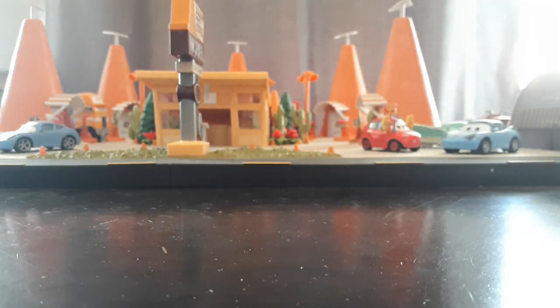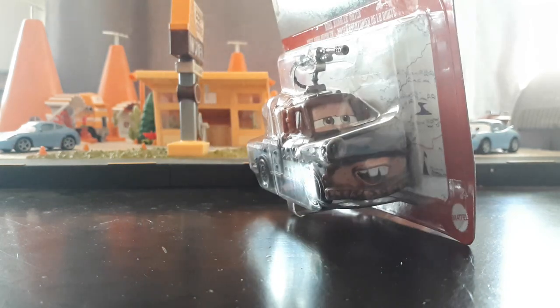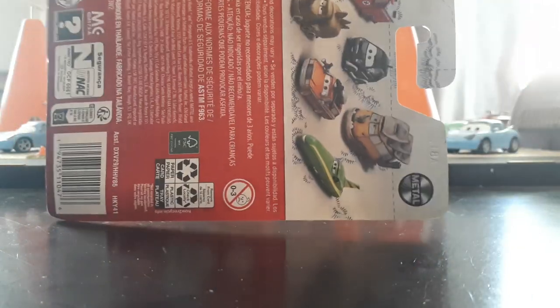Another one I'm super excited about is Road Rumbler Mater. I absolutely love how they gave him all these accessories and stuff and crammed it into a single pack - I think that's awesome. Road Rumbler McQueen, which I did a video on not that long ago, was very well done and very detailed, ended up being a pretty great release in my opinion. So I'm super excited to see how Mater holds up compared to the McQueen. Definitely going to have some fun reviews coming up.